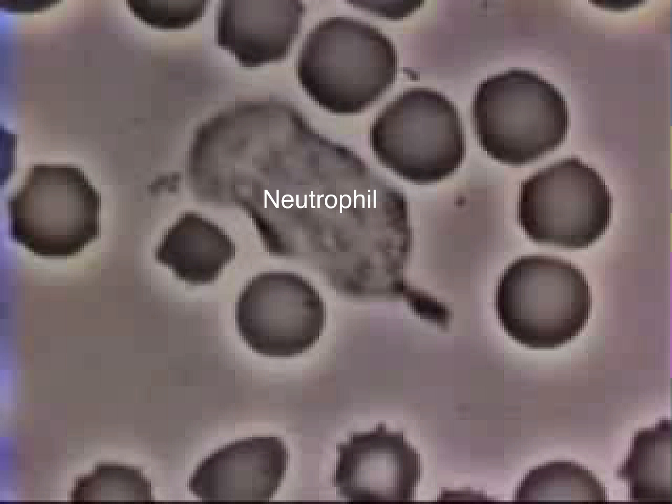Neutrophils are white blood cells that hunt and kill bacteria. In this spread, a neutrophil is seen in the midst of red blood cells. A Staphylococcus aureus bacterium has been added.